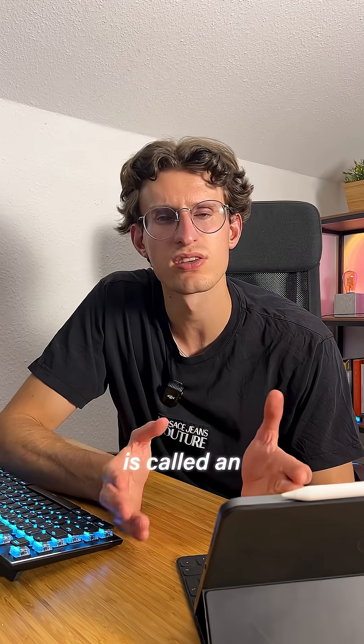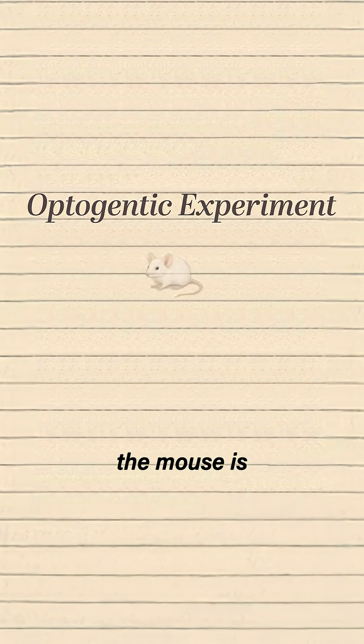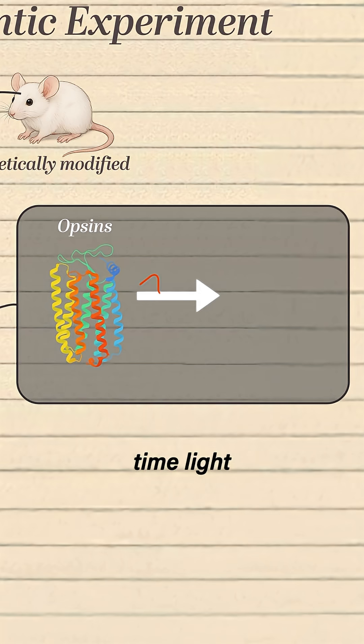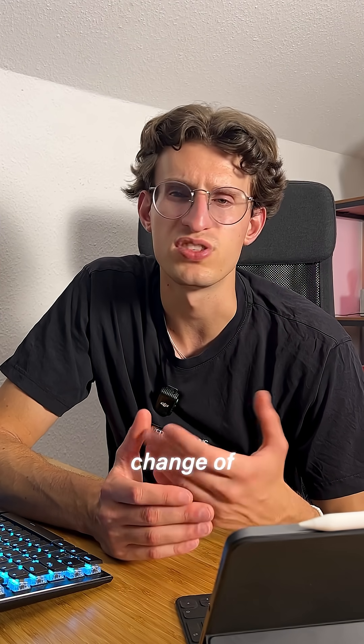Let's take a look. This setup is called the optogenetic experiment. What's special about this is that the mouse is genetically modified. It has these little light-sensitive proteins in its brain called opsins. And every time light of a specific wavelength hits these proteins, they change shape. So when the mouse presses the button, the LED lights up, and this triggers a conformational change of these proteins.